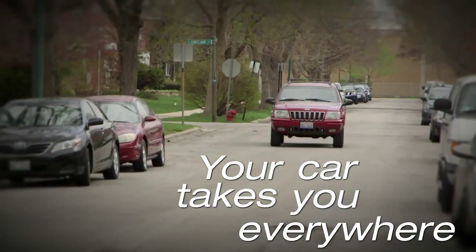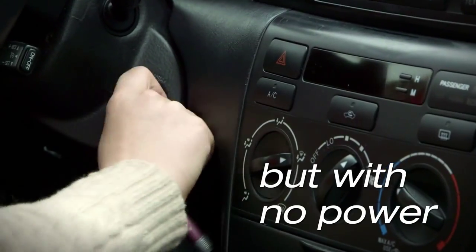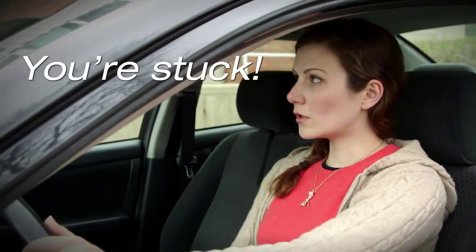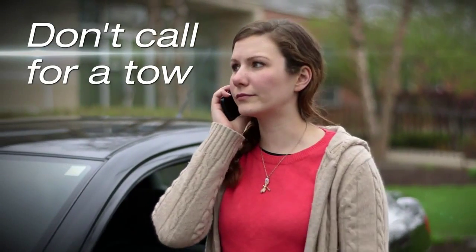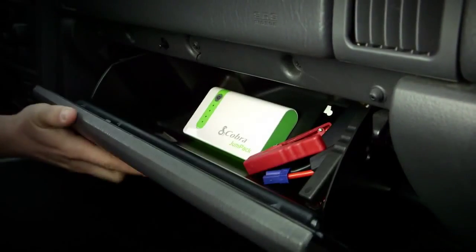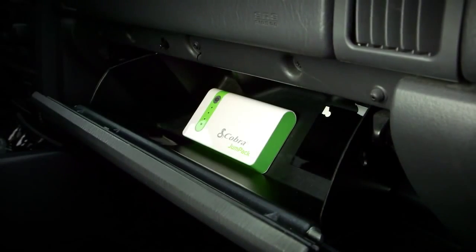Your car takes you wherever you want to go, but if it doesn't have power, you're stuck. You could call a high-priced towing company to jump your car, but now there's a better way to keep you powered up on the go.